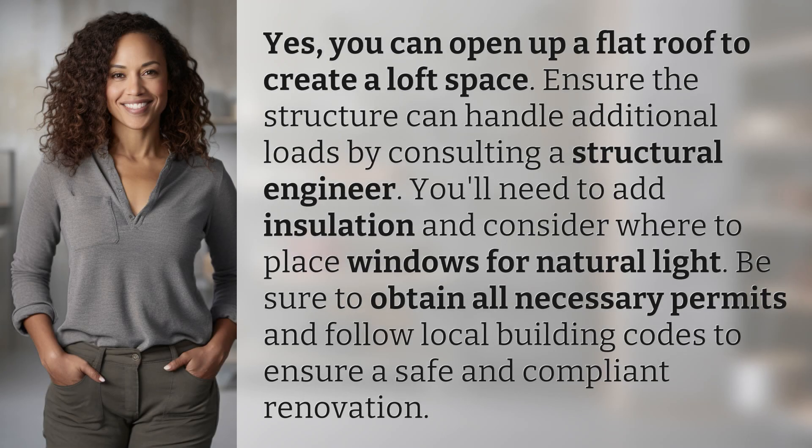Yes, you can open up a flat roof to create a loft space. Ensure the structure can handle additional loads by consulting a structural engineer.